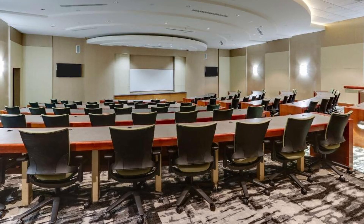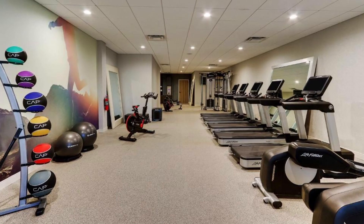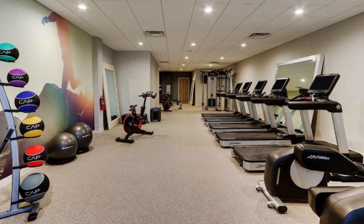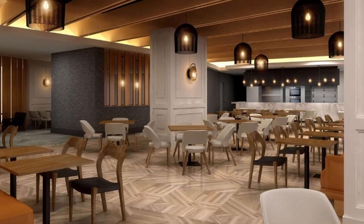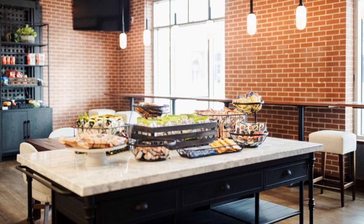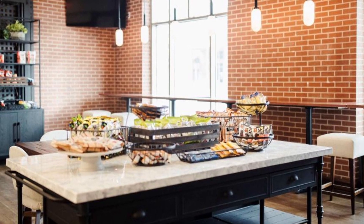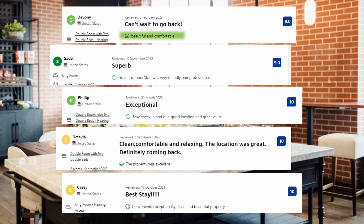All modern guest rooms feature complimentary Wi-Fi, a flat-screen satellite TV and a desk. The hotel boasts a well-equipped fitness center, and guests can also indulge in delicious cuisine at one of the on-site restaurants, where a variety of flavors and culinary delights await. Visitors' comments include: Beautiful and comfortable, great location. Staff was very friendly and professional. Easy check-in and out. Good location and great value.